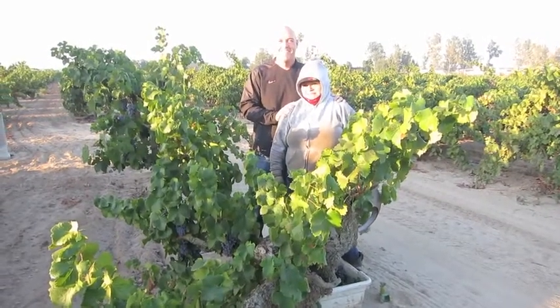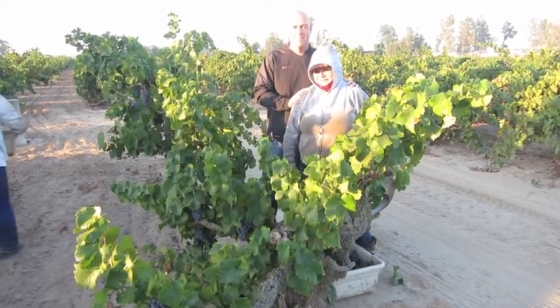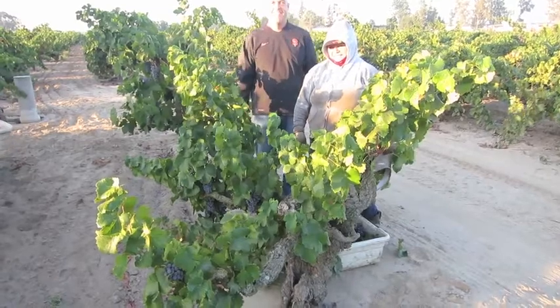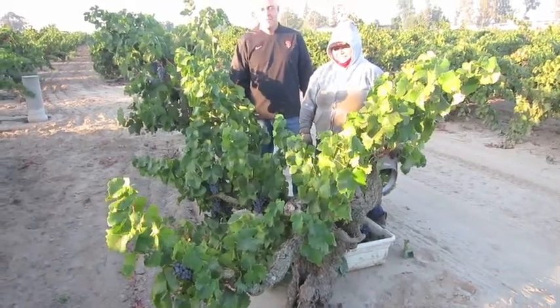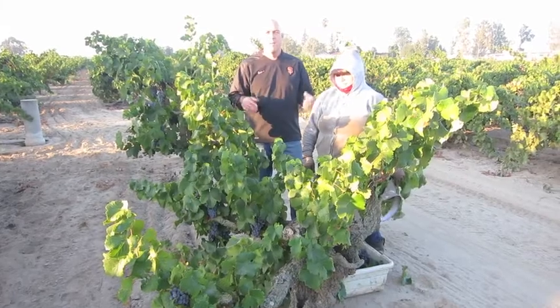We're with Mike McKay out in the Manicero Vineyard on the south side of Lodi's McCoullumere AVA. Mike, tell us about these old vines here. What's neat about this Grenache, as best we can tell, is it was planted right around 1935.